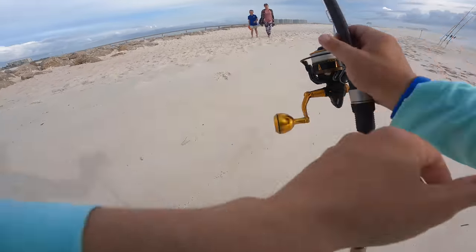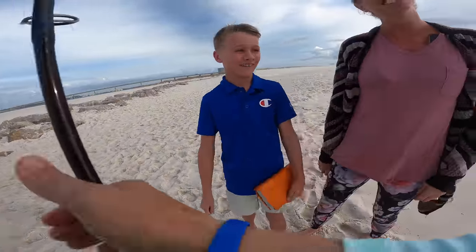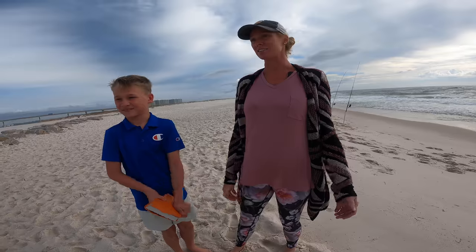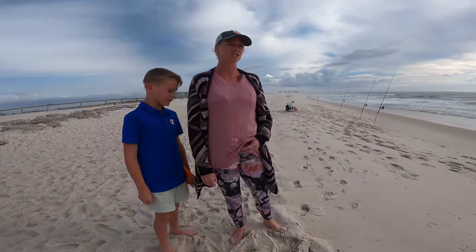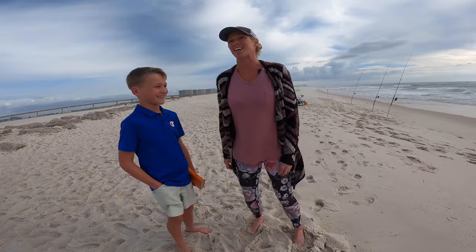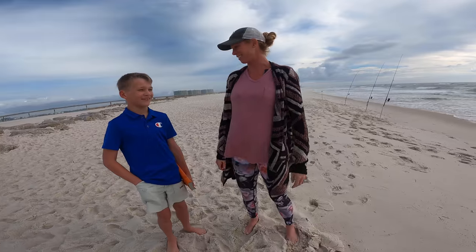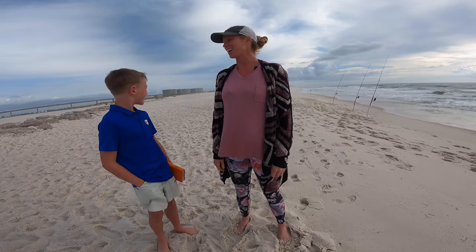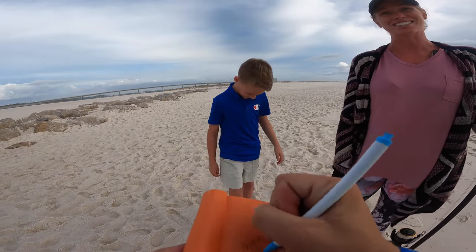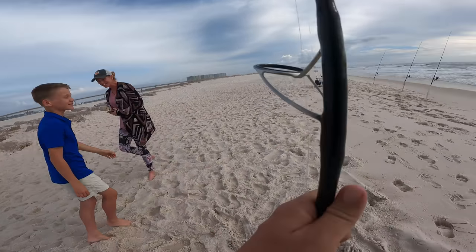A fan named April stopped by with her son Noah to say hello. April explained her husband spotted me from the phone and told her to go get Noah right now - apparently they walk this beach all the time and always ask if she's seen Bama Beach Bum. She pulled Noah out of PE class for the visit. I signed something for Noah, thanked them for watching, and told them it helps my family. It's moments like that that are really awesome.